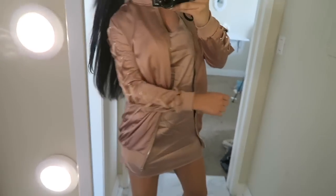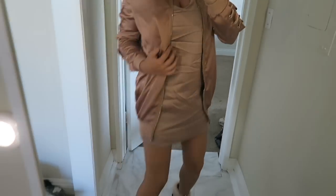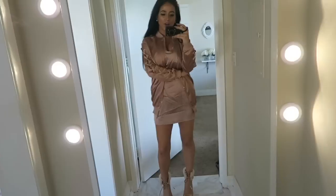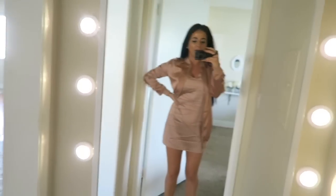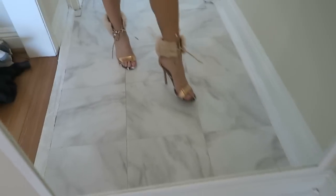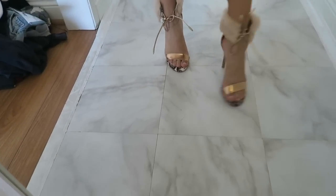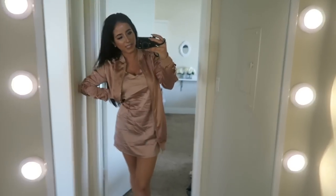Here's some Missguided for you. I really need to steam this because it's wrinkly, but still so cute — you can see the quality is so nice, such a good fabric. The fit is really cute too — I wanted it to be oversized and baggy and it totally is. Definitely would recommend. And shoes, as always, from Lola's — just stinking adorable. There you have it: Missguided.